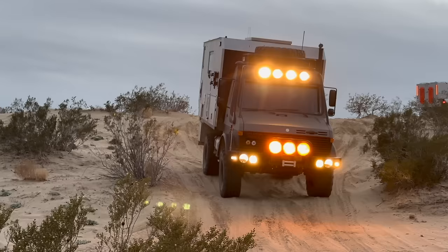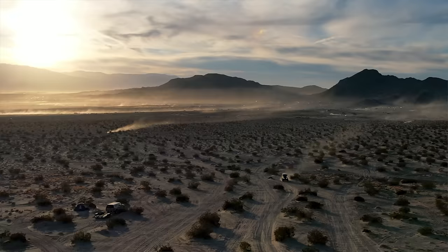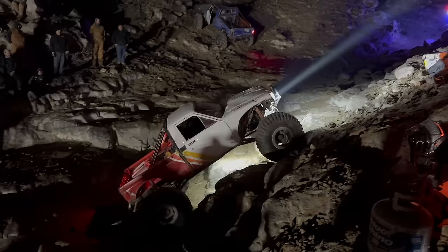Jake here from Salvage to Scenic. Over the next couple of days we're driving out into the desert to attend the world's largest off-road event, camping out, ripping some fun toys, watching some crazy rock crawling, and I'm so excited you're along for the adventure.